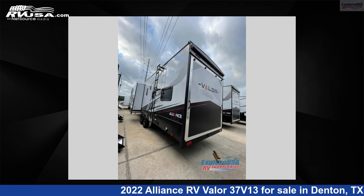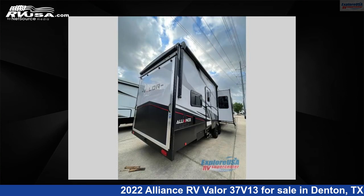This new Alliance RV is 39 feet 0 inches in length and features three slide-outs, sleeps eight, and 98 gallons fresh water capacity.